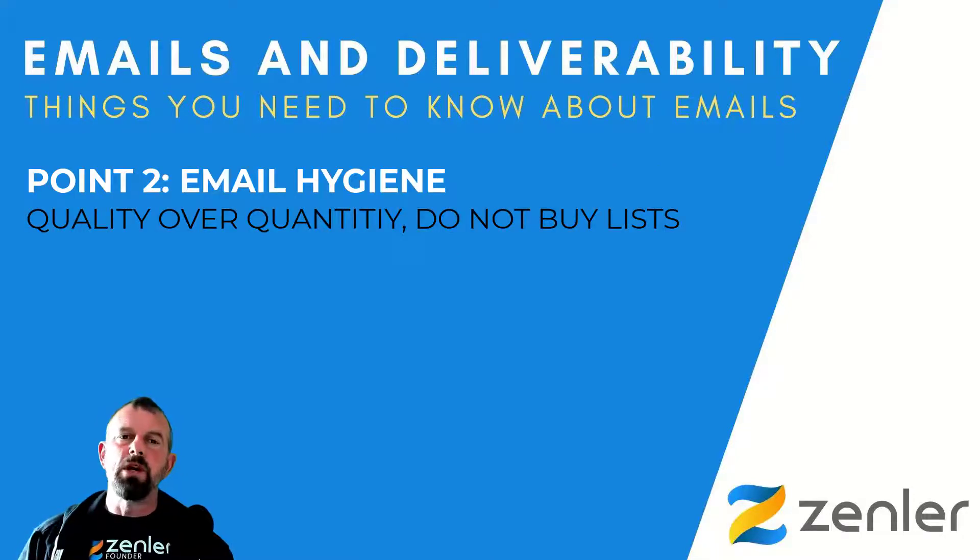Point number two is email hygiene of your lists. The end goal here is quality over quantity. Make sure your lists are from people that have subscribed to you. Do not buy lists — this can be really bad. Lots of people, especially five to ten years ago, used to buy lots of lists. You do not want to be spamming people that haven't actually asked for any correspondence. Also keep your email list clean by getting rid of bounced emails.